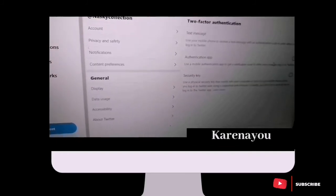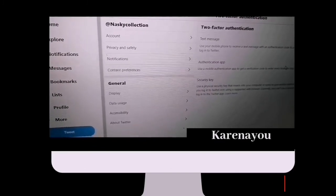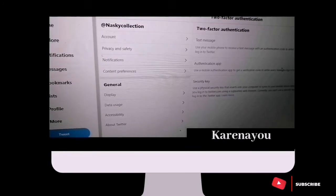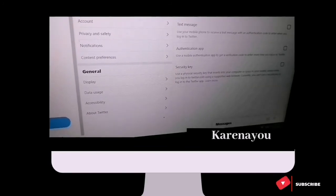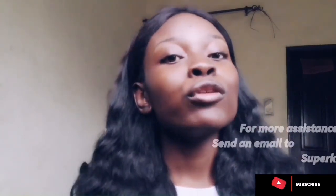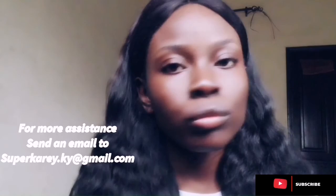Please try as much as possible to set up your Two-Factor Authentication so that nobody can hack into your account. If you follow those basic tips, you shouldn't have any problem with any of your social media accounts being hacked.